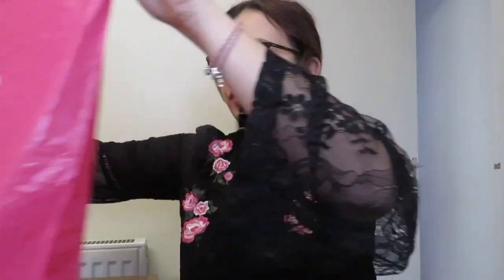Welcome back to my YouTube channel. Today I am doing a super jump haul. Let's get into the video. I have the piece of paper to tell you what it is.